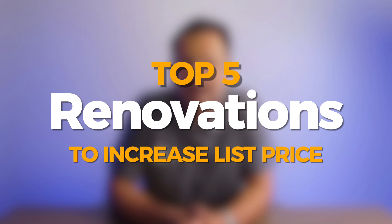Hi everybody. I'm here today to go over the top five renovations that you can do to increase the list price when listing a home.